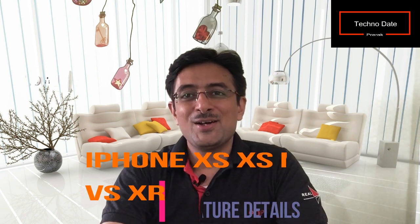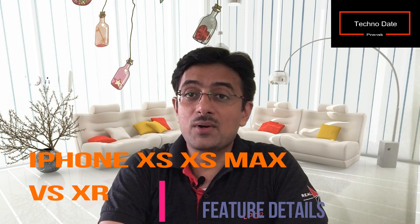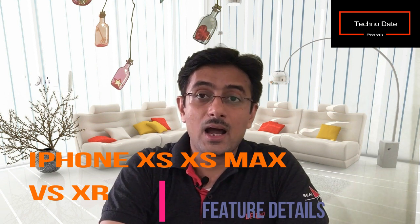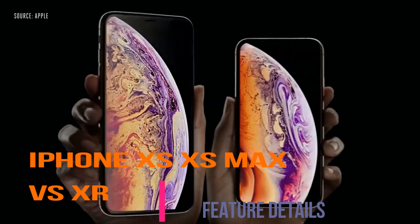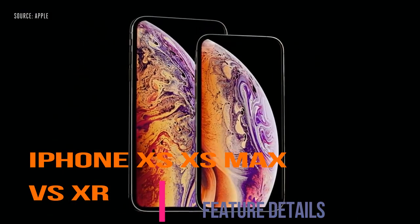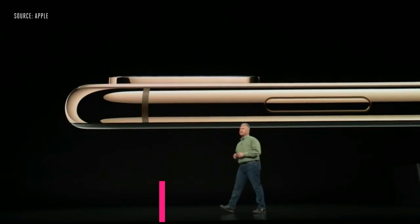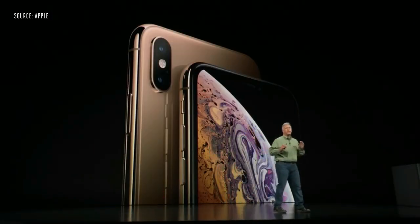Hey friends, welcome to my channel Technodate. Today I'm going to speak about the newly launched iPhone XS, iPhone XS Max, and iPhone XR. It has a gorgeous new gold finish on the front and on the glass.